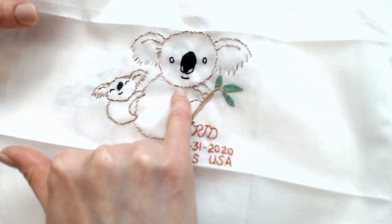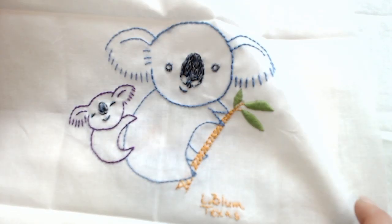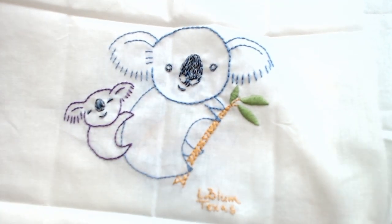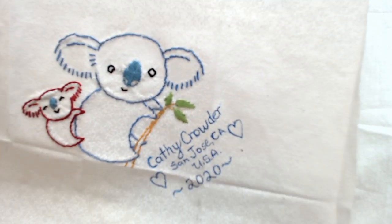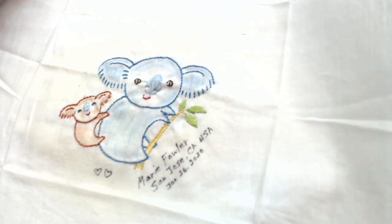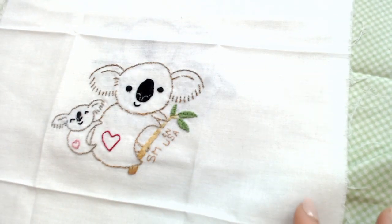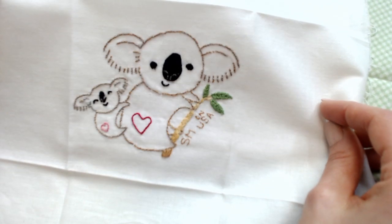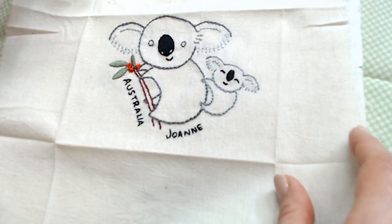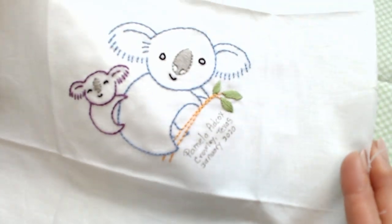I noticed a lot of you guys stitched with two threads at the same time — two different color threads. I've actually never done that before; that would be a fun thing to try one of these days. This is just going to be the cutest dang quilt ever. I really do think it's going to be just so sweet.